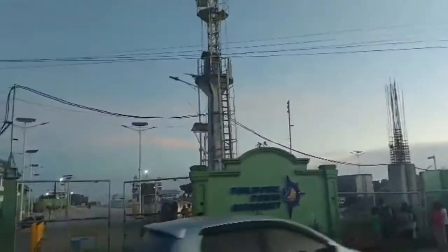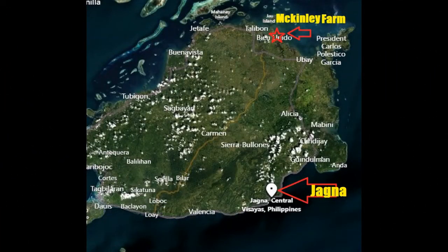Welcome to Aviation Farming. Today Ann from Manila is visiting the McKinley Farm, and everyone decides to drive down to Hagna to walk the baywalk and eat some barbecue. This map shows the McKinley Farm in relationship to the port city of Hagna on the island of Bohol.